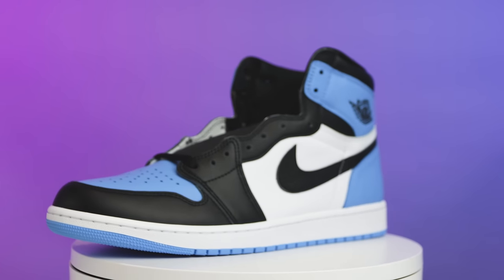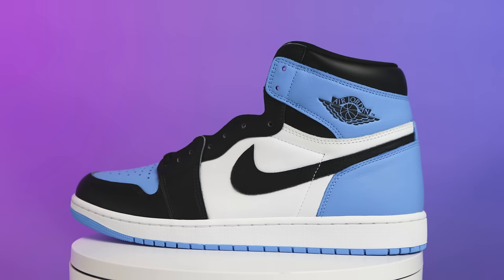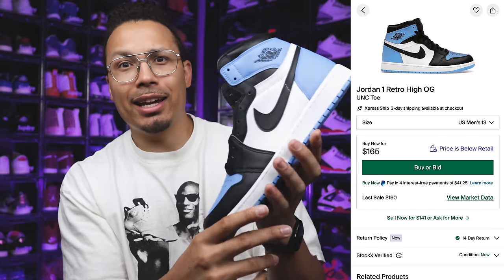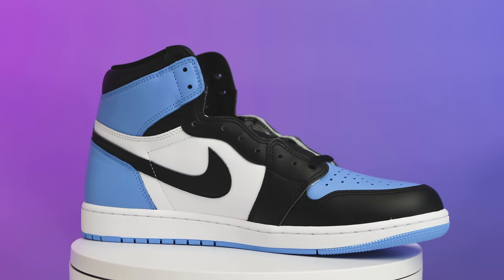Next up is an extremely crazy sleeper to me — the UNC Toe Air Jordan 1 High OG. These are like $160, literally below retail or at retail depending on where you're buying. Anything part of the toe pack in any color is fire, and if they do the entire rainbow with the same exact color blocking, putting them all together to complete the set would be super dope. I got these for a really good price — about $160 to $170 in a size 13.